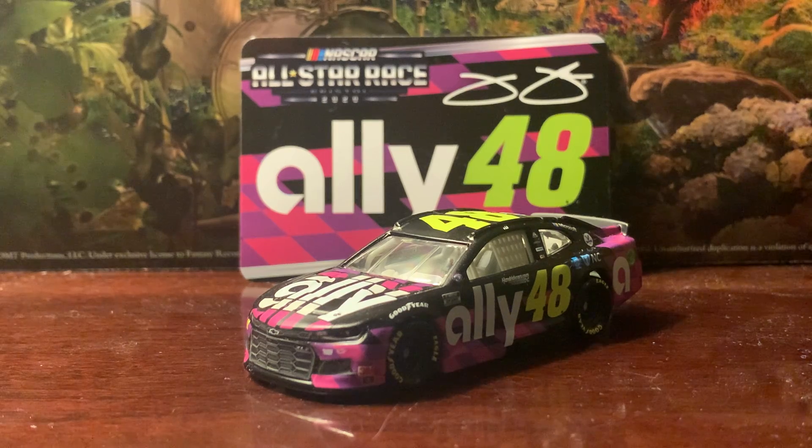Prior to getting this car, I have not gotten any of Jimmy Johnson's cars from all of last year until I got this one. It's really cool to have one, and I plan on getting some of his other schemes from last year before they're all gone. This one is basically his primary scheme.